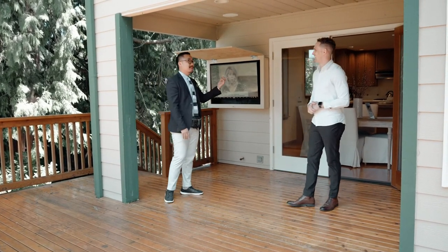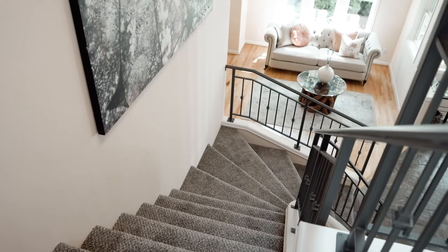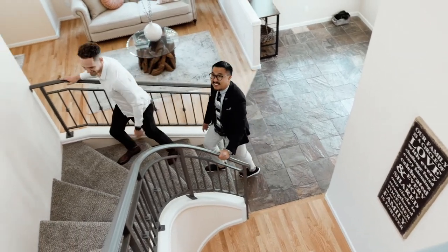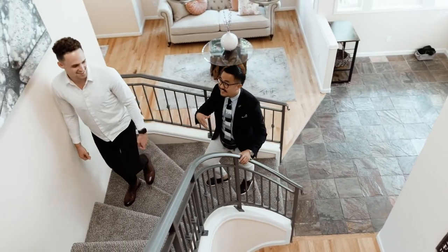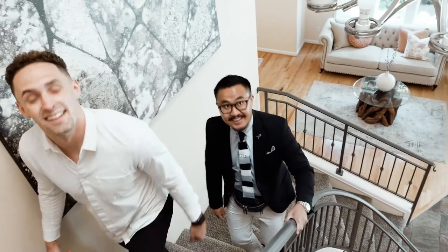The TV comes with the home — does it really? Absolutely! We've got to check out the rest. Can we go upstairs? Most definitely. This is where you'll find two bedrooms — the master as well as a bonus room. I'm seeing this skylight on the stairs and I'm loving every bit of it. You can't beat the natural light.